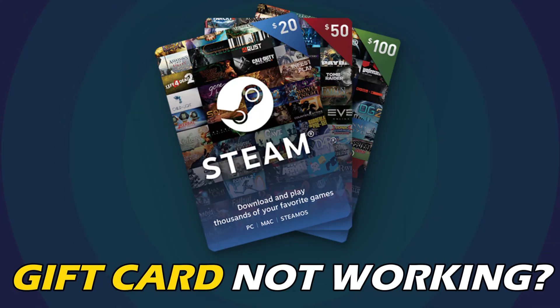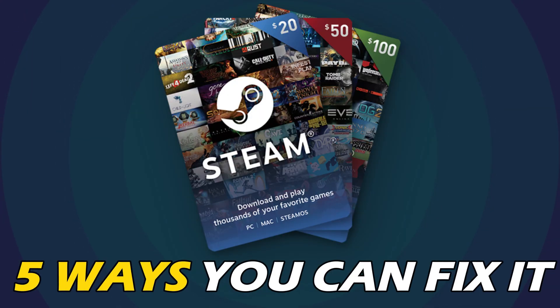Steam gift card not working? Here are 5 ways you can fix it.